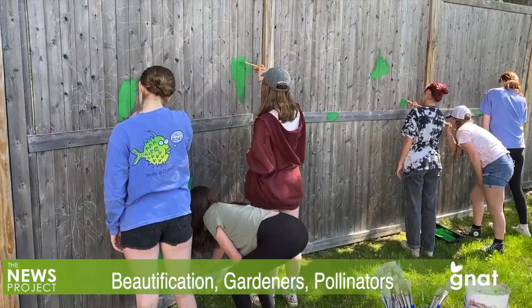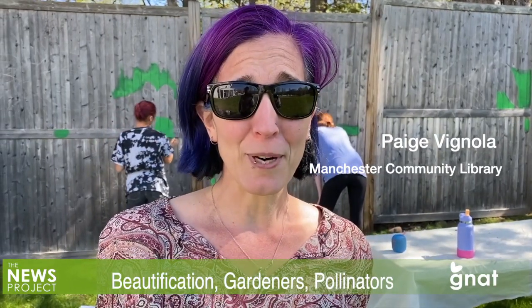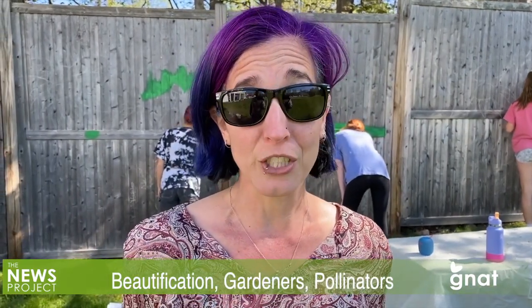Paige Vignola, the library's Assistant Director for Education and Community Engagement, gave us some more background. I wish I could claim ownership of the idea — it was not my idea. In fact, our building manager Jennifer Amatruto decided that we need to do a library beautification project and she suggested getting BBA over here. I thought that was phenomenal, so I reached out to Ann Harrod to see if that was something that we could do.